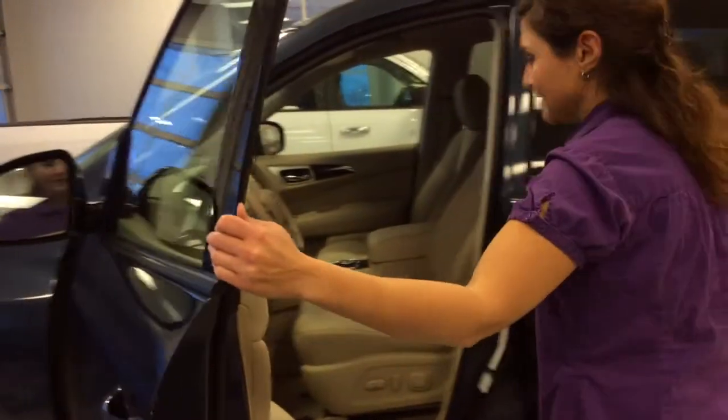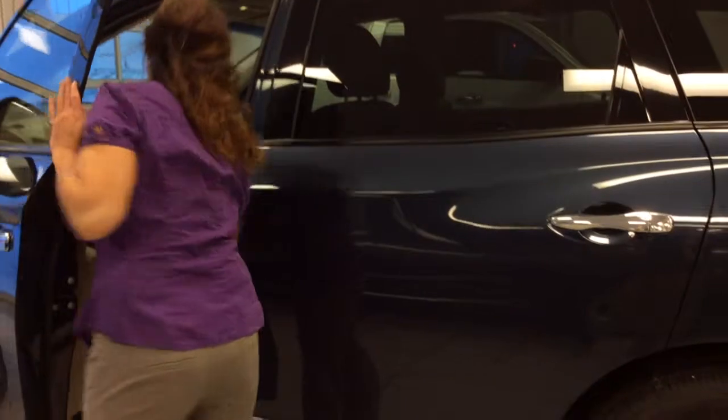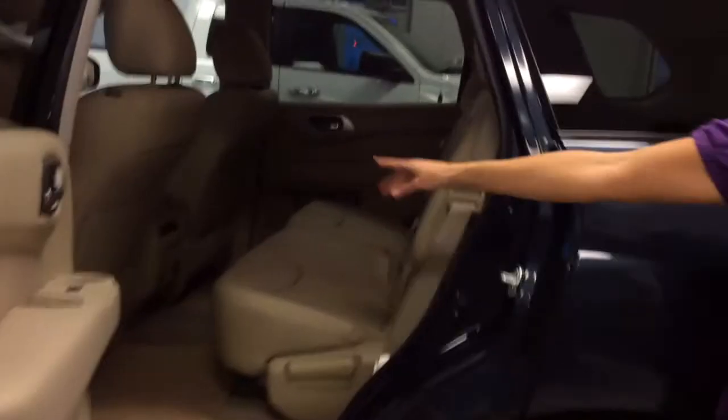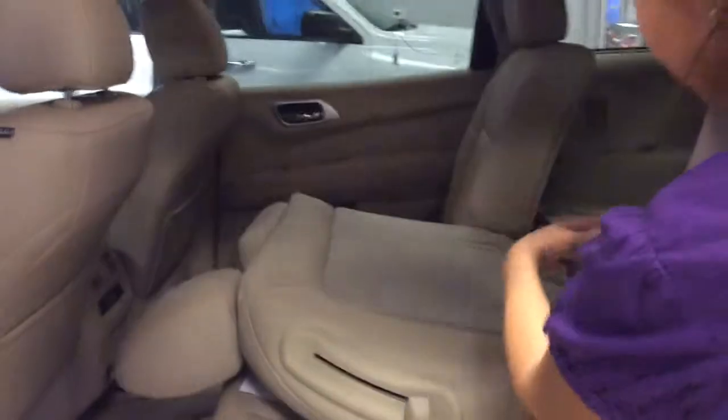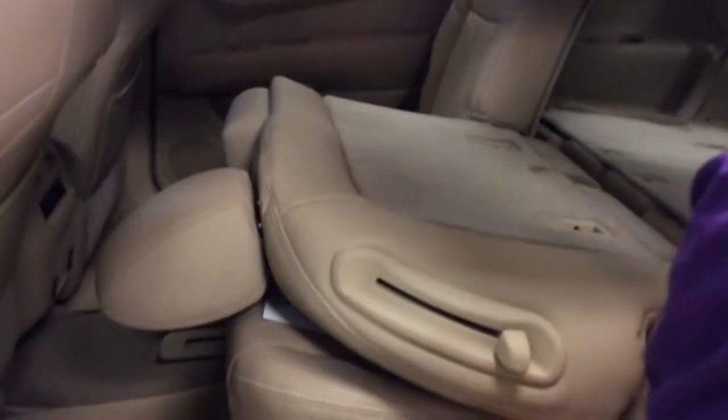Let me show you the back over here. There's lots of room in here. You have heated front seats and heated back seats as well, and you have your fan vents over there. You can move the seat and there's lots of room in the back — you can put lots of cargo in here, and it's also really easy to move around.